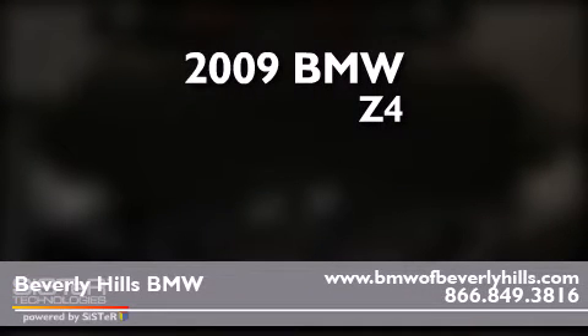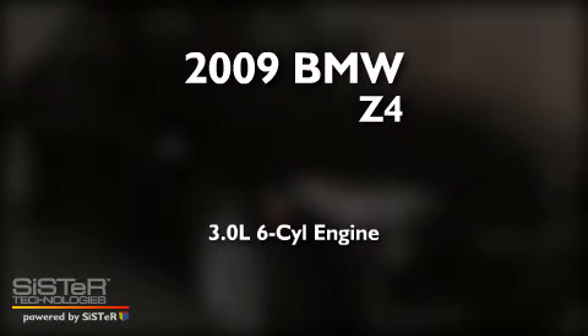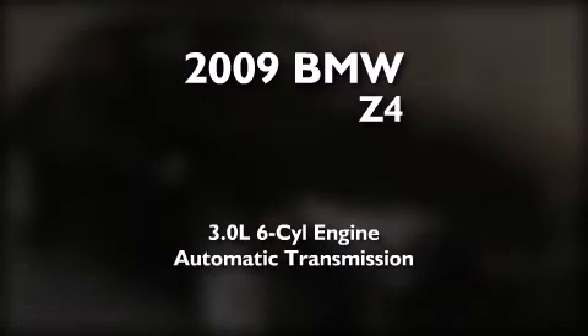This is a 2009 BMW Z4. It features a 3.0-liter six-cylinder engine and an automatic transmission.